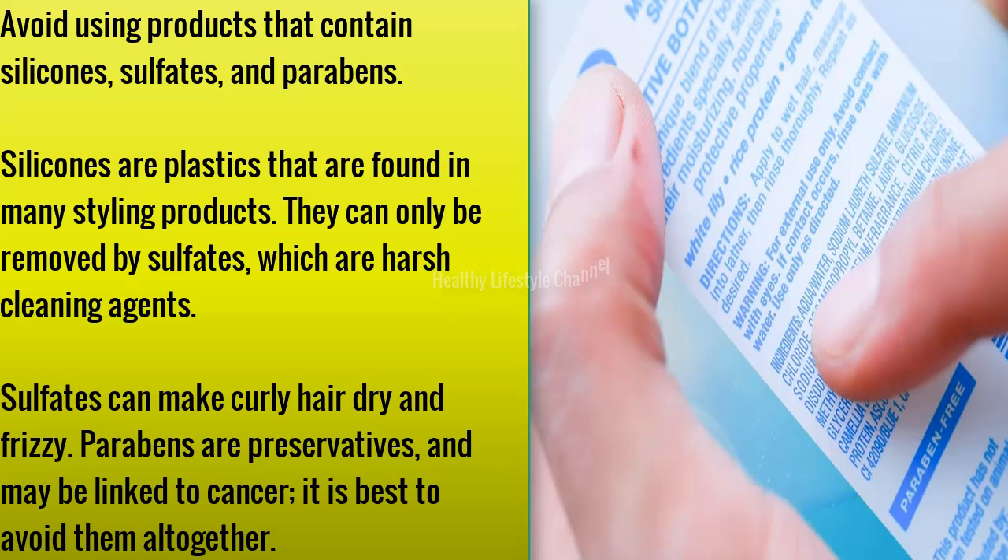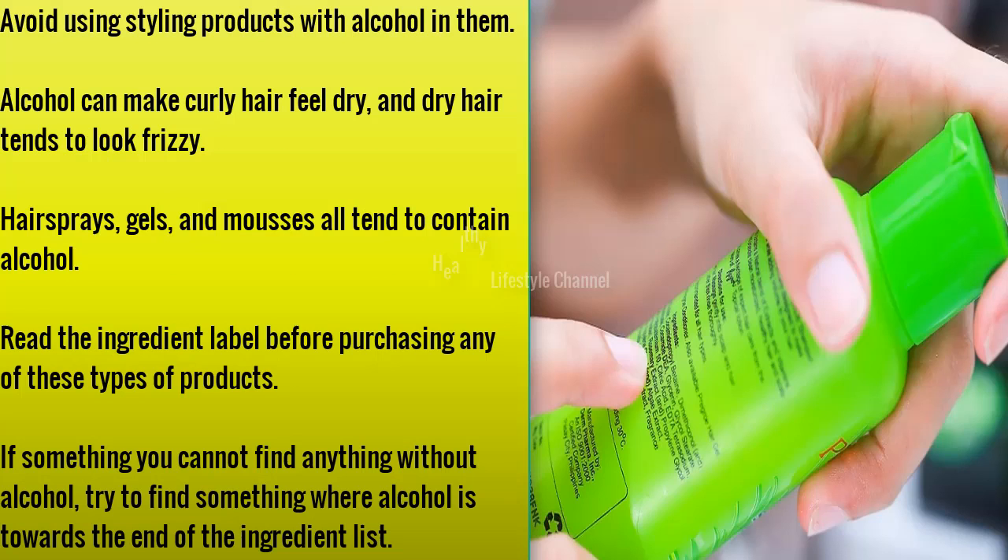Avoid using products that contain silicones, sulfates, and parabens. Silicones are plastics found in many styling products and can only be removed by sulfates, which are harsh cleaning agents. Sulfates can make curly hair dry and frizzy. Parabens are preservatives and may be linked to cancer, so it is best to avoid them altogether.